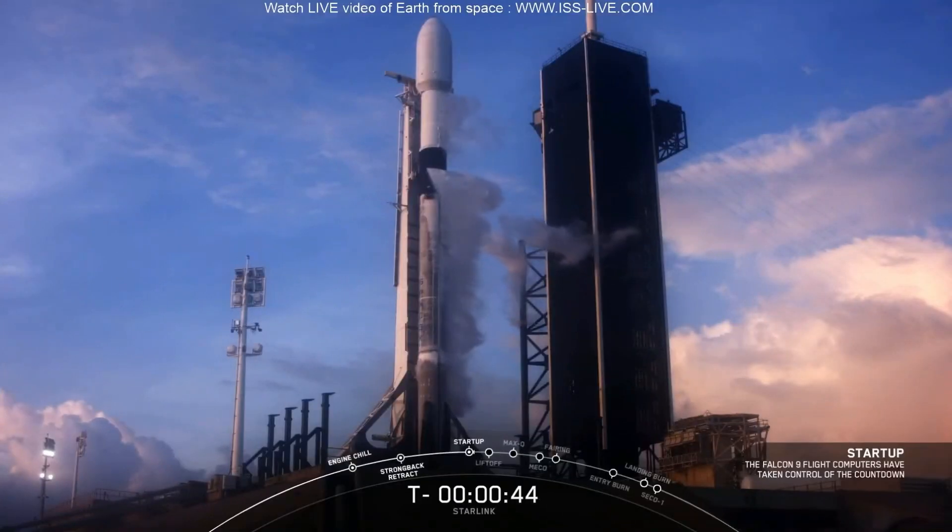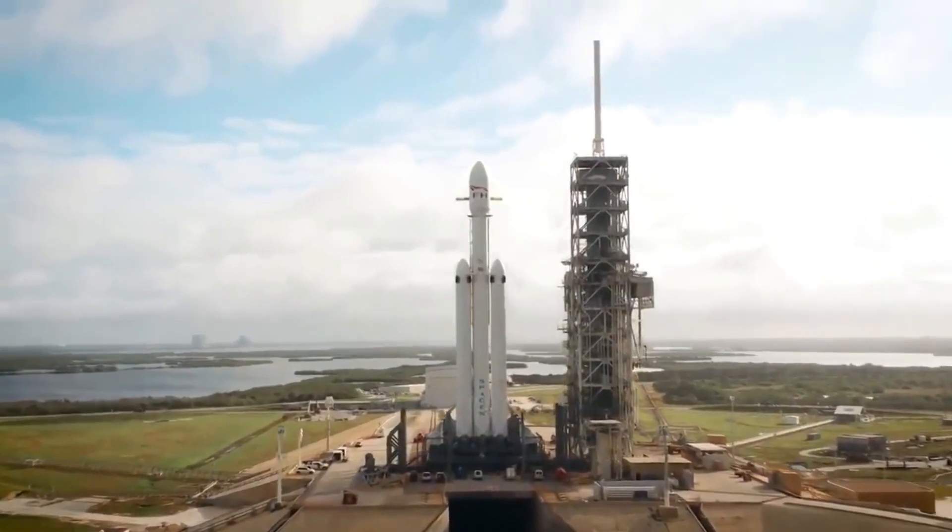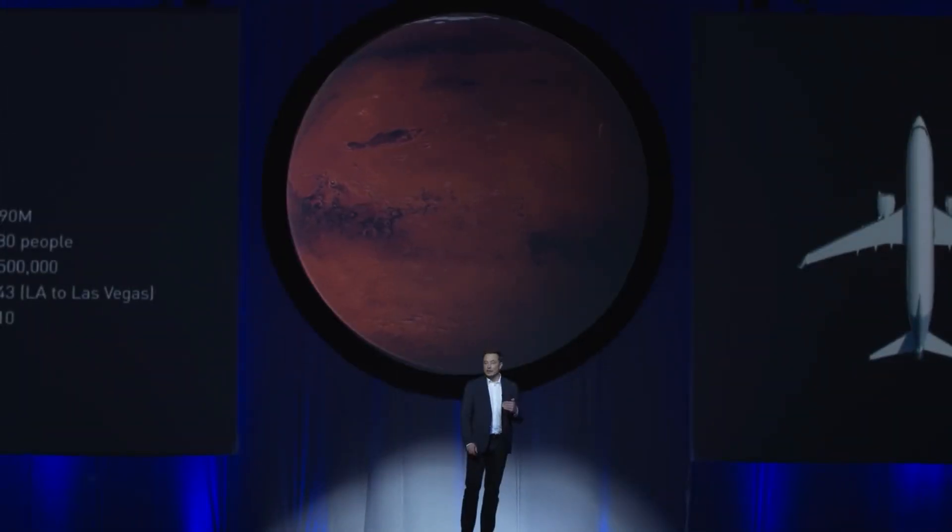While SpaceX's fleet of Falcon 9s and Falcon Heavy rockets are partially reusable, Musk's goal is to make Starship fully reusable — envisioning a rocket that is more akin to a commercial airplane, with short turnaround times between flights where the only major cost is fuel.